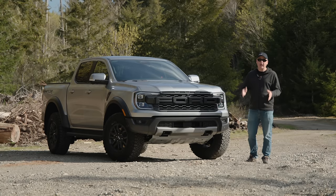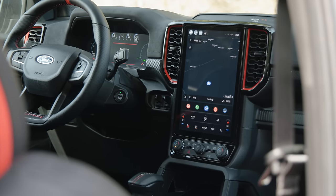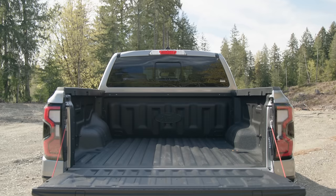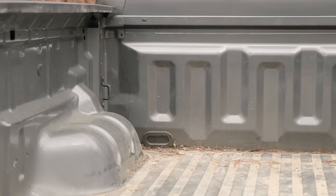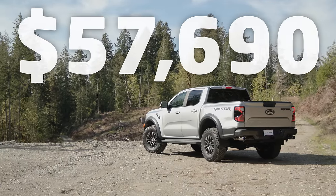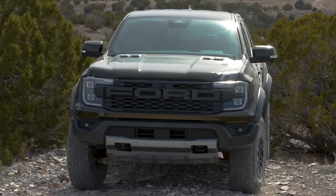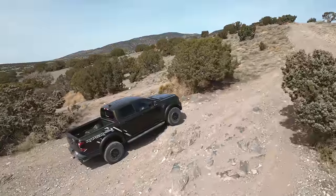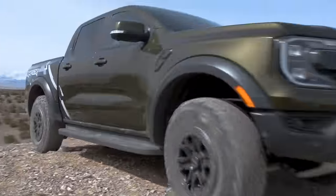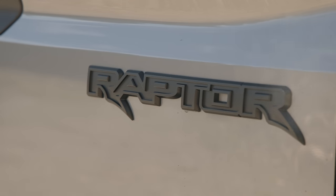The Raptor comes from the factory basically one way — fully loaded. It has B&O sound, a large 12.4-inch tablet display, digital gauges, a tow package, and leather seats. I did add the spray-in bed liner and mud flaps, which I didn't have on my Tremor and kind of regretted. Price is $57,690 US including destination. Dealers are going to add markups — these trucks are in very limited supply, so expect to pay 10 to 20 grand more if you really want one.